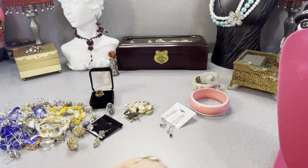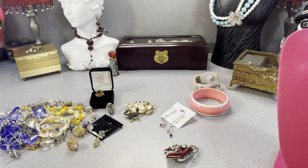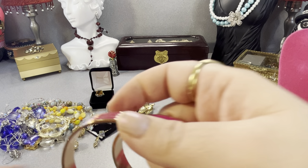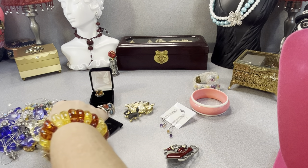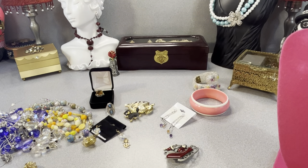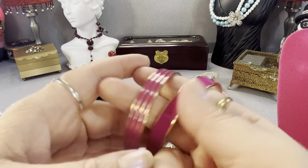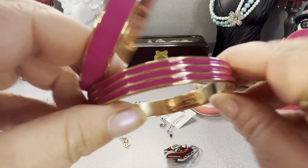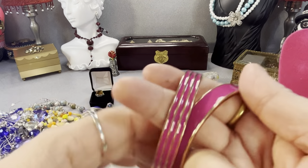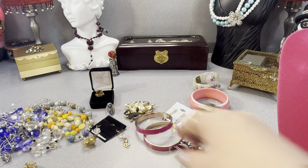I also have a JJ Santa Claus brooch and Oscar de la Renta — if I'm pronouncing that right. These are more modern ones called 'Extraordinary.' They're modern pink enamel, signed Oscar de la Renta down in here. There are two of them — they're pretty.